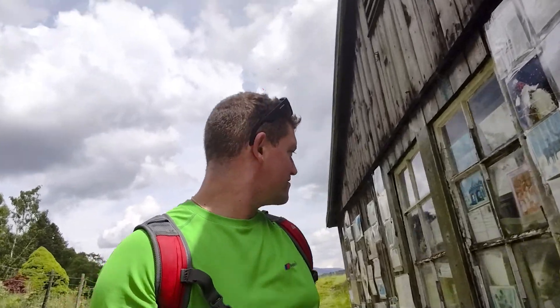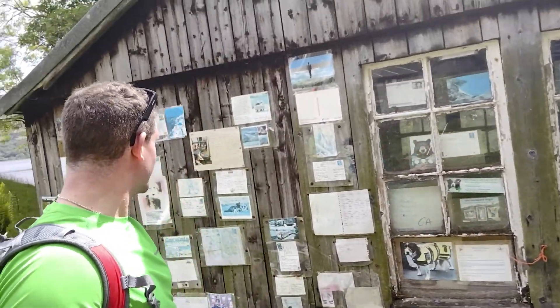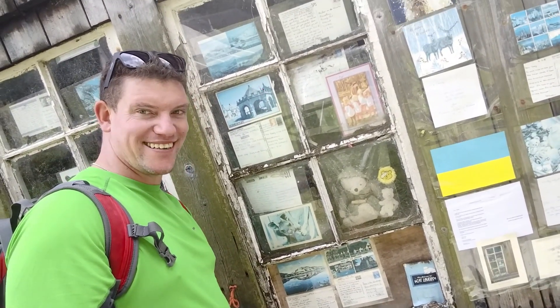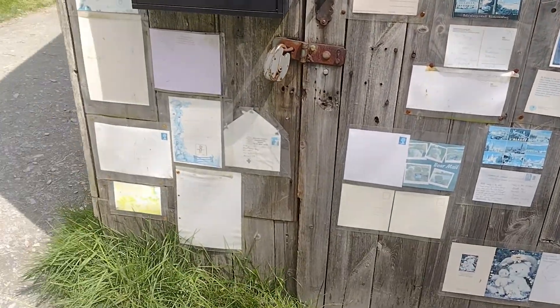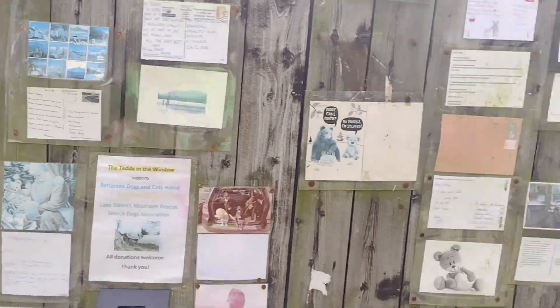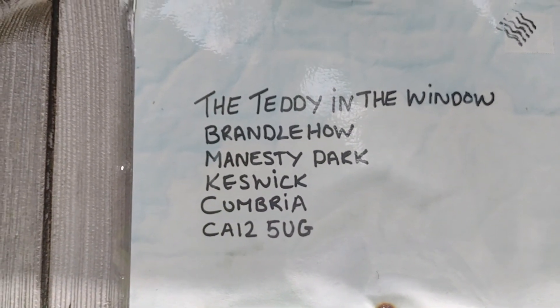Right, as I promised — here's the surprise. Look at this. It's called Brandel How Shed, and it's got loads of postcards on it. There's a teddy in the window — that originated from here. How cool is that? Look at all the stuff that people have sent in for Teddy in the Window. Here's the address — send one in.